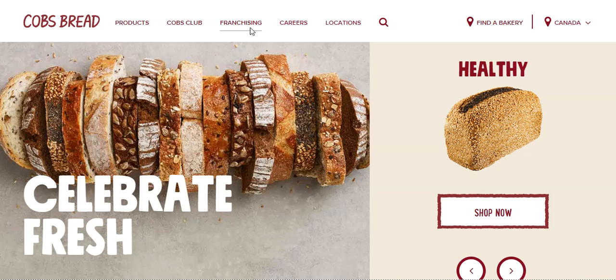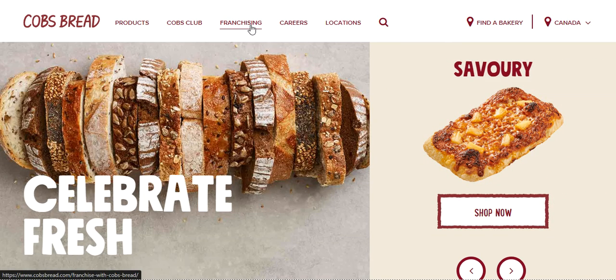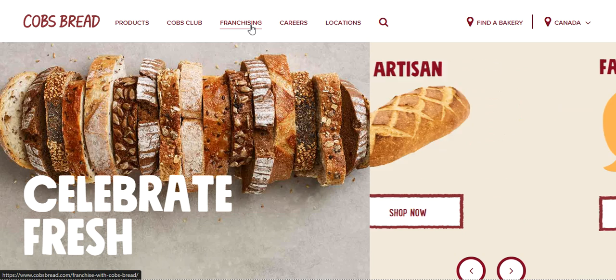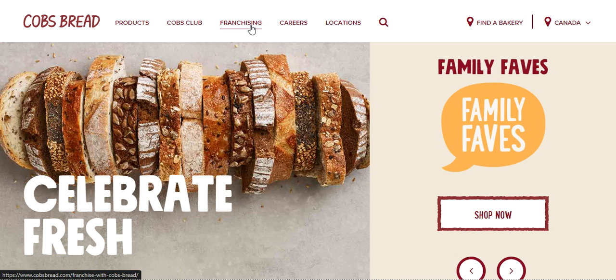Next, we have Cobb's Bread. Cobb's Bread has a straightforward layout design and is localized. The pages have a crisp appearance as their wholesome artisan bread. When viewing their website, you can filter products based on flavor or mood, style, and occasion.